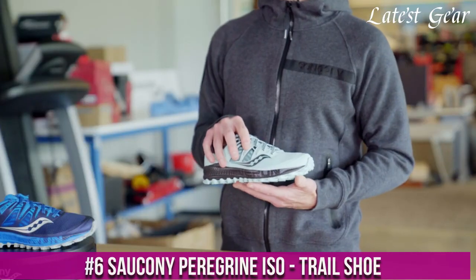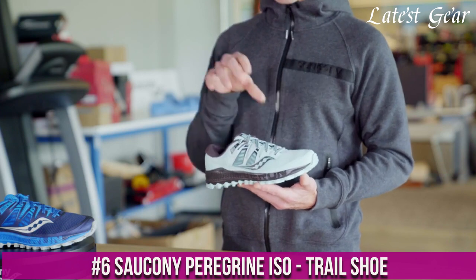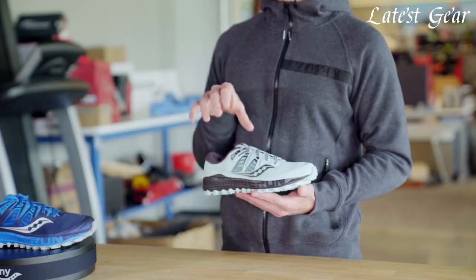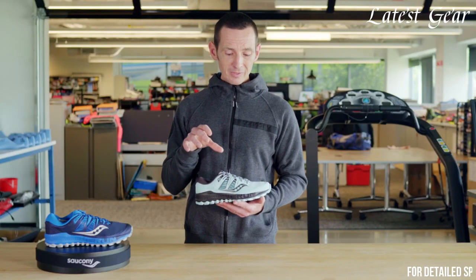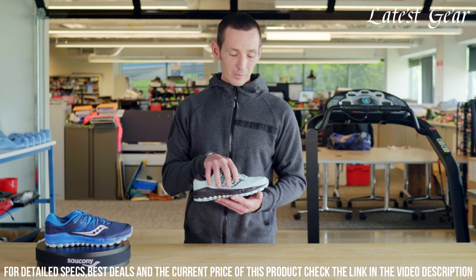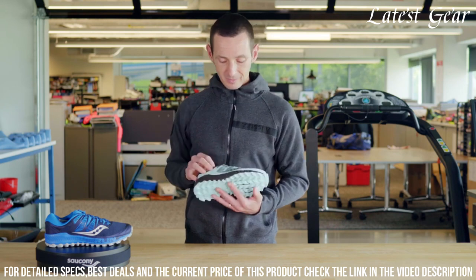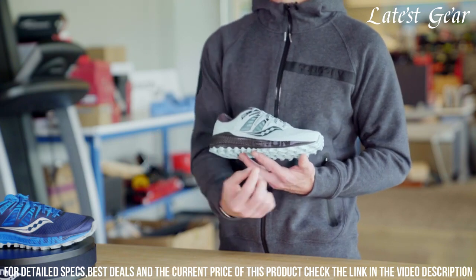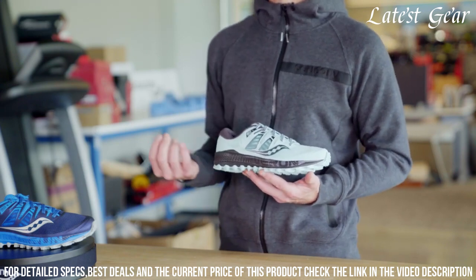Number 6: Saucony Peregrine ISO Trail Shoe — the ultimate trail shoe for outdoor enthusiasts. Designed to conquer any terrain, this shoe offers exceptional traction and stability. The ISOFIT technology provides a comfortable and secure fit, adapting to your foot shape for a personalized feel.